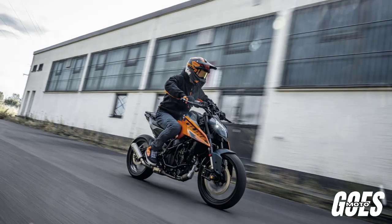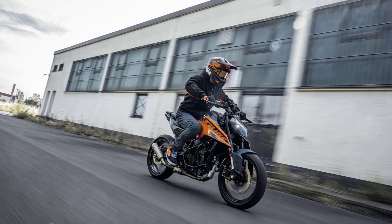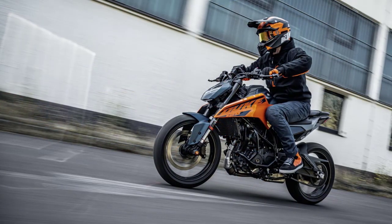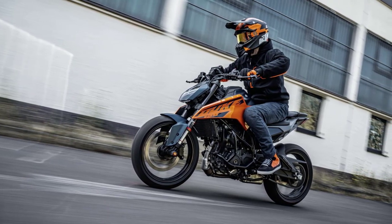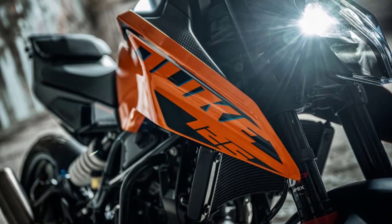Hey there motorcycle enthusiasts, welcome back to our YouTube channel. Today we've got something special for you — we're taking a closer look at the 2024 KTM 125 Duke, and trust me, this bike is a real game changer.